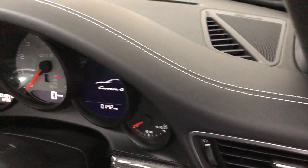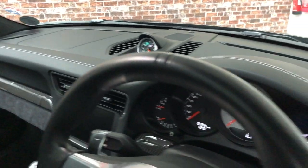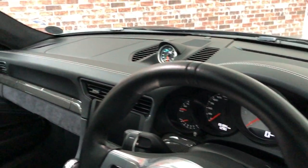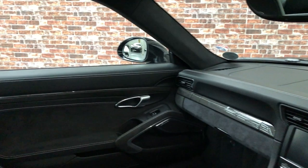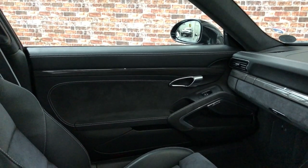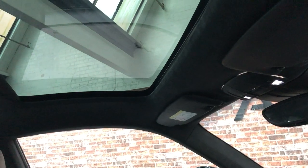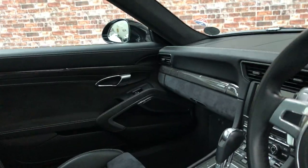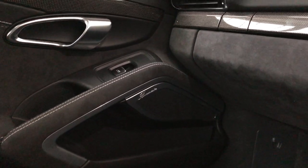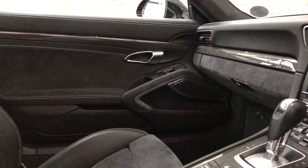The interior GTS pack gives you extended leather through the top of the dash and the doors, with contrast stitching — it just gives a much better finish and makes the car feel complete. Without the pack it does let it down a bit. Another big feature on this car is the glass roof. And critically, this car has the Burmester sound system — you will not find many cars with that. Lots of them have the Bose, but you won't find the Burmester. That is very rare.